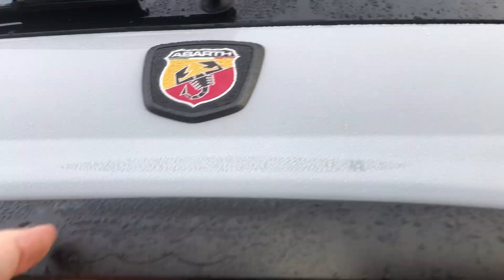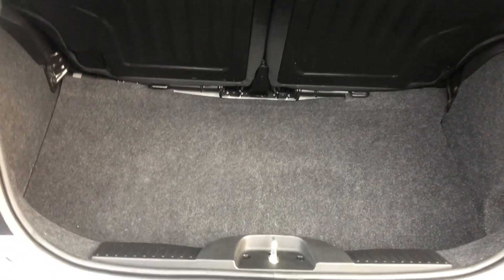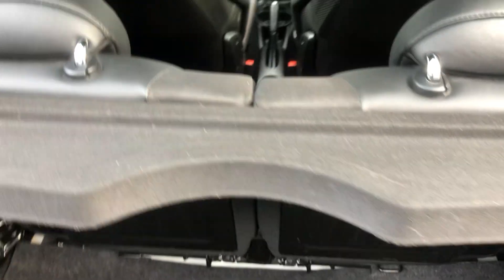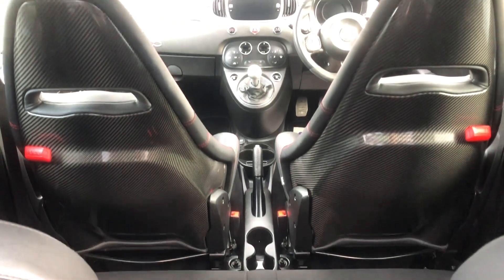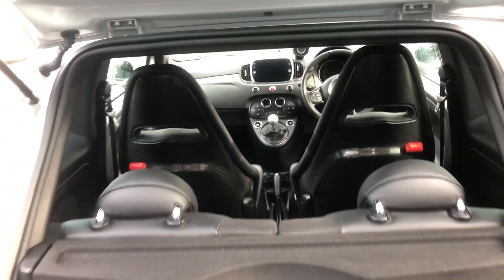Lifting up the boot under the badge, you've got your latch. You can see you're greeted by a very generous amount of space for a car of its size — enough room for everyday storage. And you get your first taste of what's in store in the interior: carbon fibre bucket seats. Very, very naughty indeed.